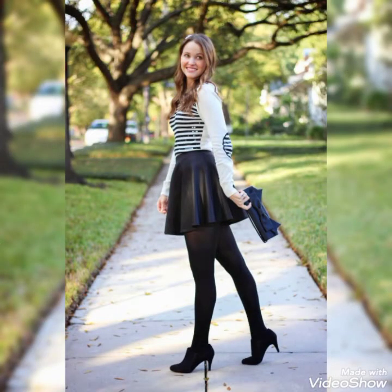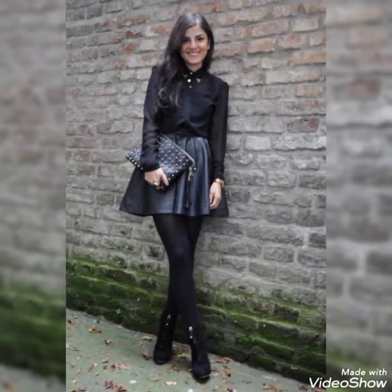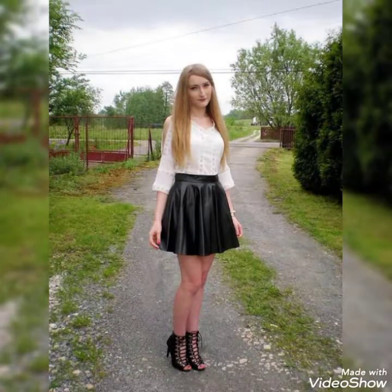Friends, in this video you will see different ways to style latex and leather mini skirts which you can style with different outfits to look more younger, more gorgeous, and more outstanding. I have shared different ideas to style latex and leather skirts for your different locations, so I hope you will enjoy this video.